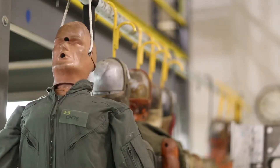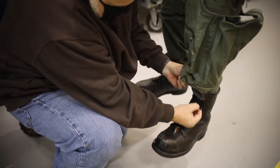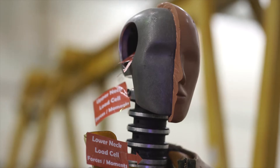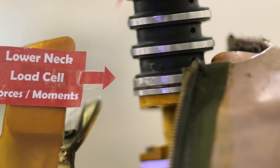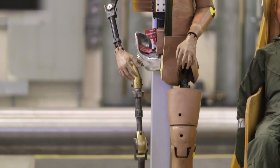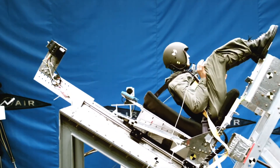On all of our tests, we use anthropomorphic test devices, or ATDs — crash test dummies. We can instrument those and see what would happen to a real human during those events. We can install accelerometers in the head, the chest, and the pelvis. We can put load cells that measure force and moment, or twisting force, in the upper neck, lower neck, the lumbar — basically any place that we would see an injury in a human. We can measure that during a test and see how a person would have done.